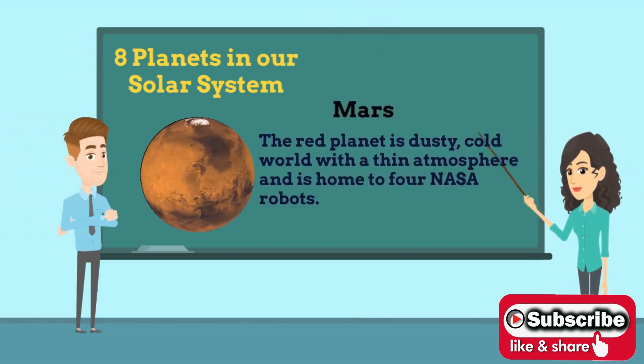Fourth is Mars. Mars is the fourth planet from the Sun and the second smallest planet with a thin atmosphere, having surface features reminiscent both of the impact craters of the Moon, and the valleys, deserts, and polar ice caps of Earth. It is the most widely searched planet for life.